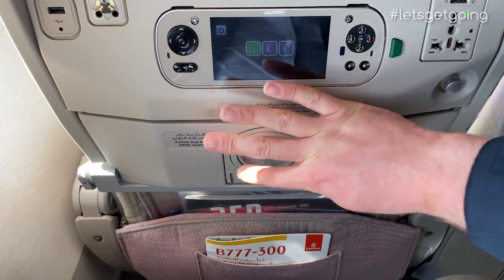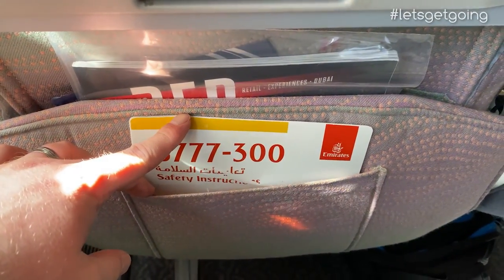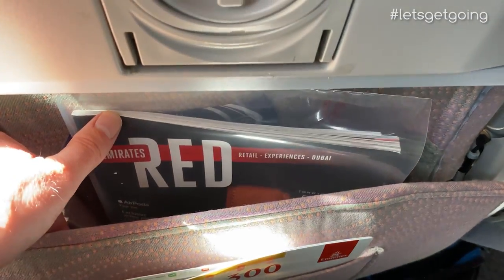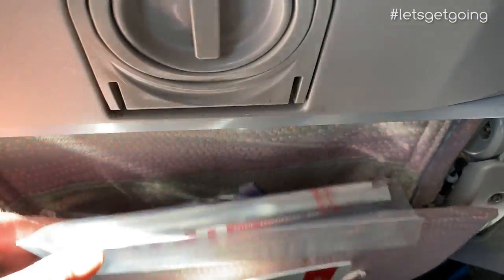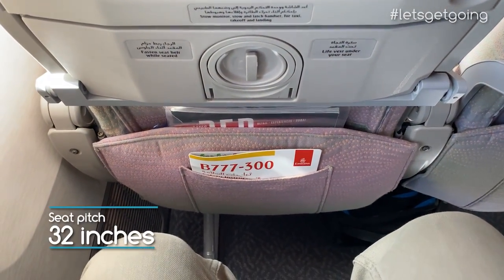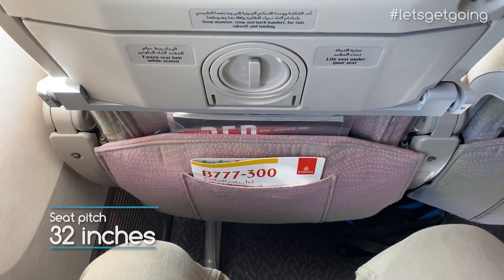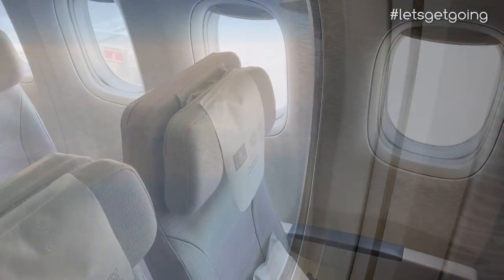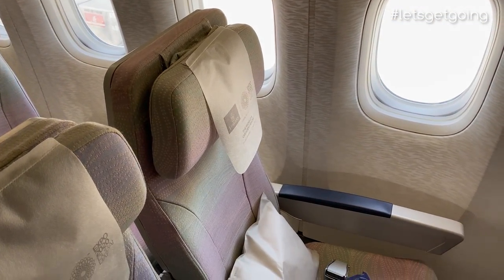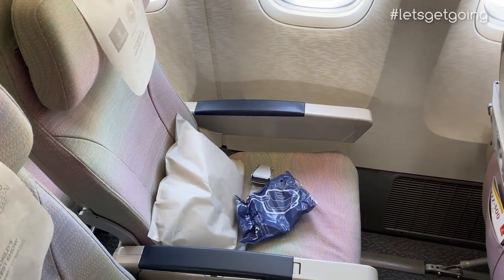The seat pocket has two different sections — at the front is a pouch for the safety card, behind which is the main storage area with enough room for any personal items you might want to hand. The best thing about this seat though has to be the leg room, which is incredibly generous. I'm about six foot tall, and I wouldn't hesitate to choose this seat on a long-haul flight. I rate the Emirates seat very highly, but let me know what you think in the comments section — I'd love to hear your thoughts.